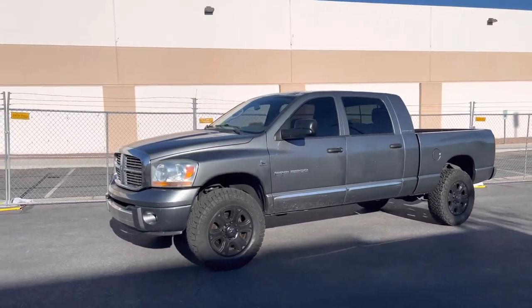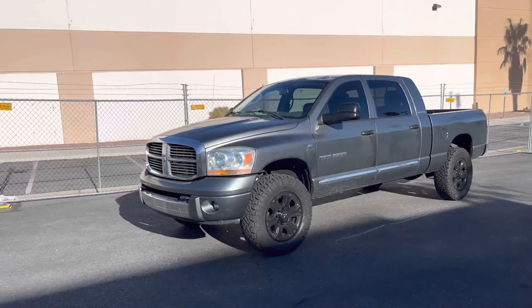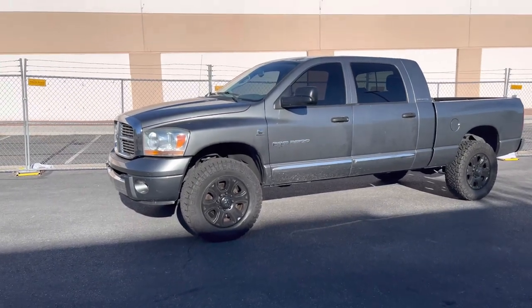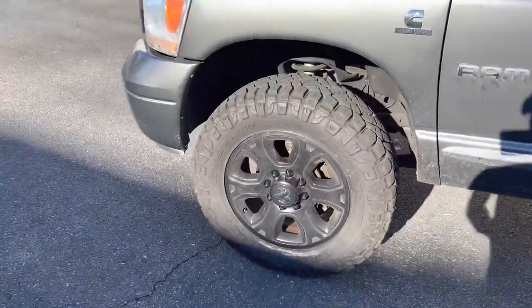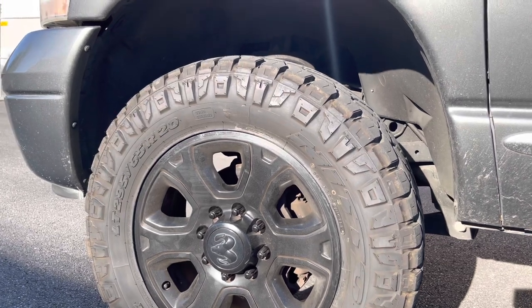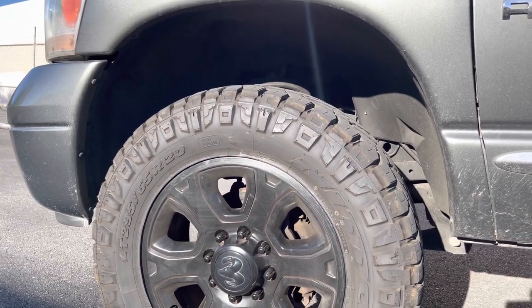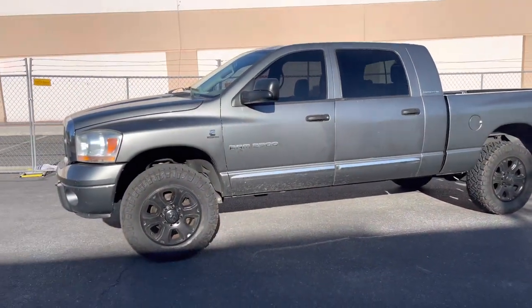The truck is just completely bone stock — nothing has been done to the motor, nothing's really been done to the interior. It's got an aftermarket head unit, and that is it. I picked up these 20-inch wheels from a dude in town — he had a 2014 — and I laced up some 295/65/20 Nitto Ridge Grapplers on them. That measures out to be about 35.1 inches, which is actually really nice considering I haven't lifted it at all.